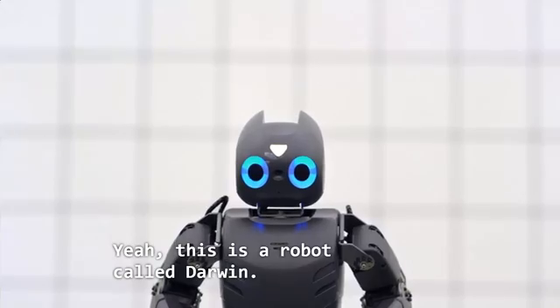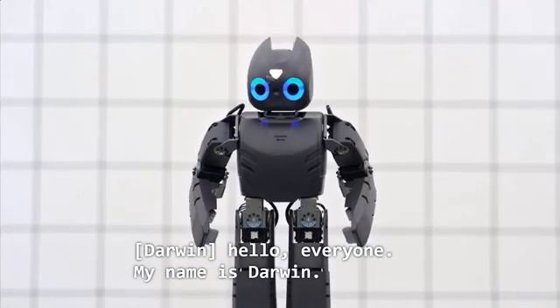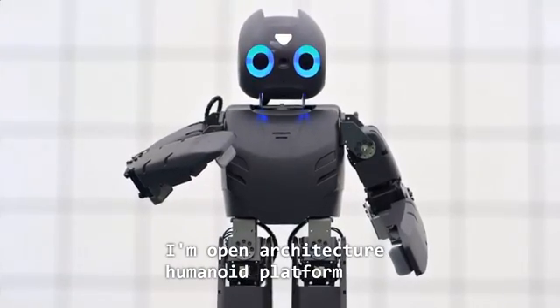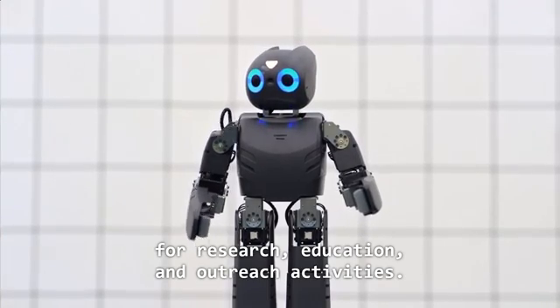Who's that guy hanging out over there? This is a robot called Darwin. It stands for Dynamic Anthropomorphic Robot with Intelligence. Hello everyone. My name is Darwin. I'm open architecture, humanoid platform for research, education, and outreach activities.